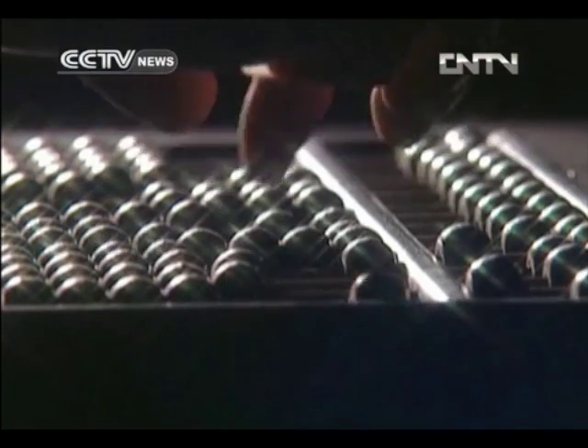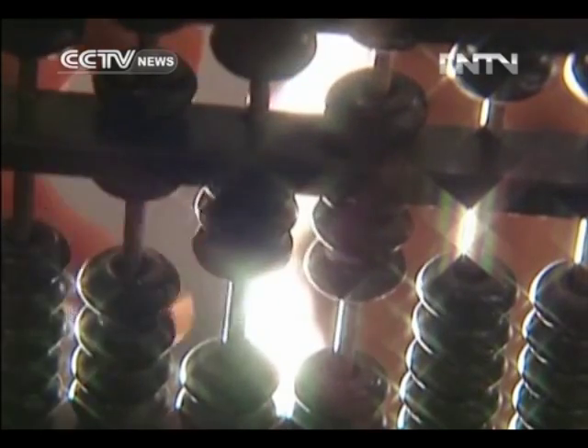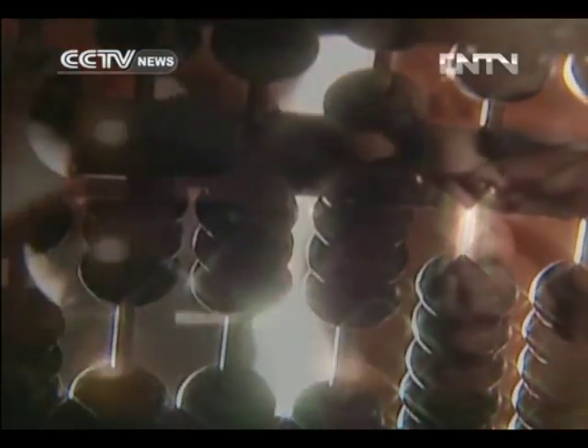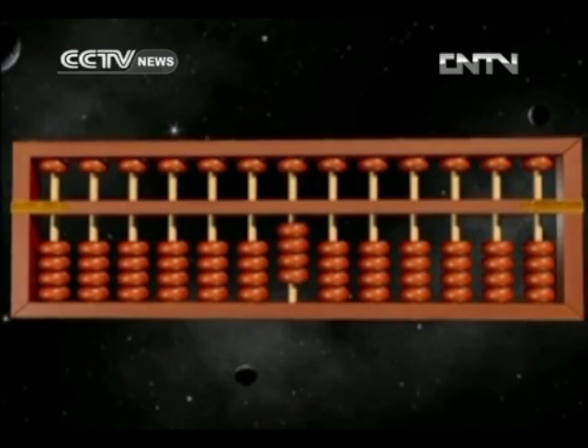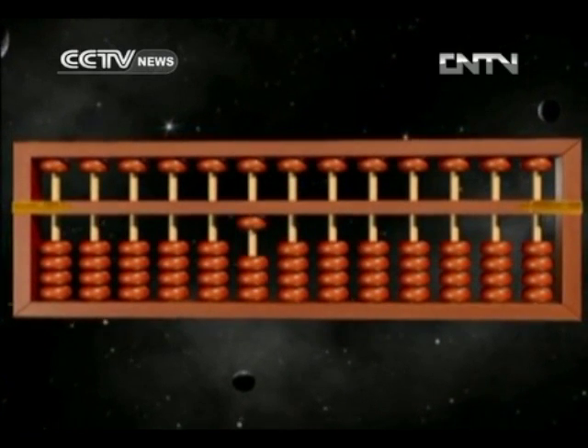Calculating with beads — Zhu Sun, or the knowledge and practice of arithmetic calculation using an abacus, has a history of over 1800 years. The Chinese invention is considered the world's most ancient computer.